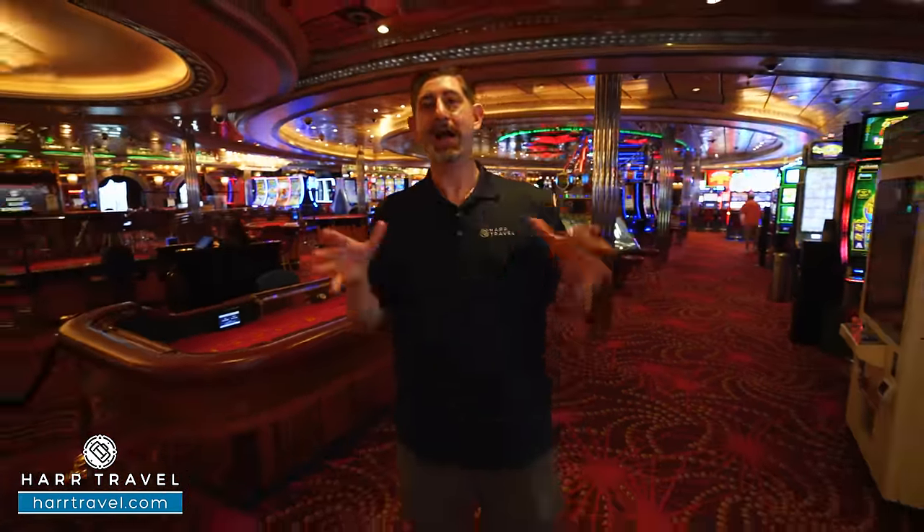Heading forward from the deck three dining room you'll find the Focus Photo Gallery. Photography is a big part of the cruise experience — they'll take your picture as often as you'd like, from formal night portraits to casual shots throughout. They capture the memories so you can enjoy your vacation looking out instead of through a lens. Tap your SeaPass card on a screen to pull up all your photos throughout the cruise, then purchase them digitally as a package or individually.